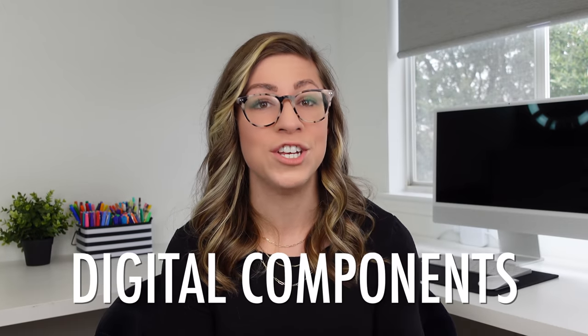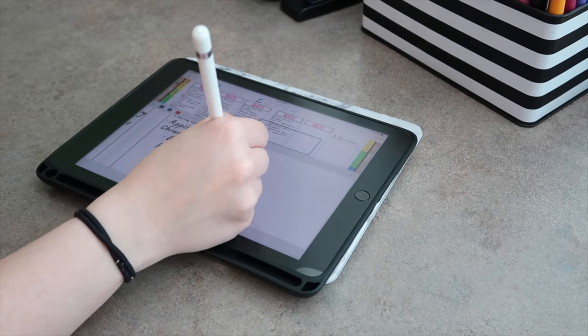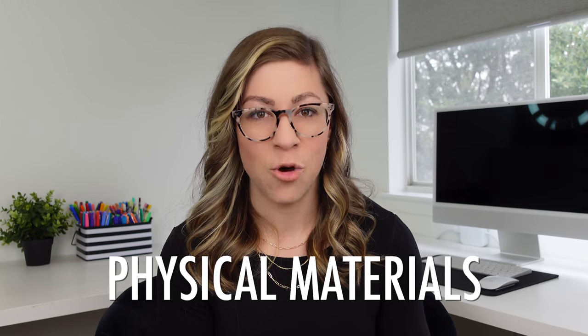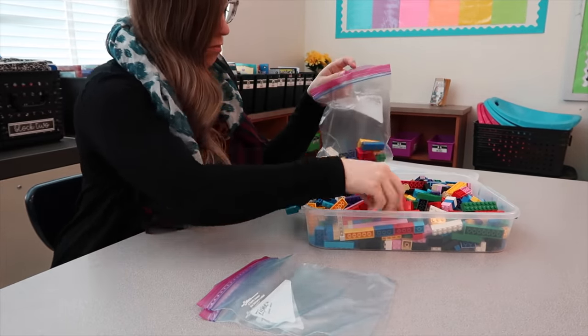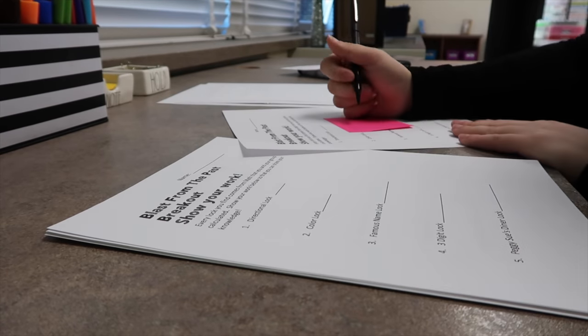The next category is prepping your digital components — all tasks you can complete on a phone, tablet, or computer, like creating slides, creating worksheets, locating resources already created, or pulling things from your online curriculum. The next category is prepping physical materials, which includes making copies, printing and laminating materials, gathering manipulatives, preparing anchor charts, or gathering any physical materials you or your students may need. The final category is organizing — adding websites to your bookmarks, adding files to the starred section of your Google Drive, putting copies into your days-of-the-week drawers, or creating a to-do list of things to do the day of the lesson.